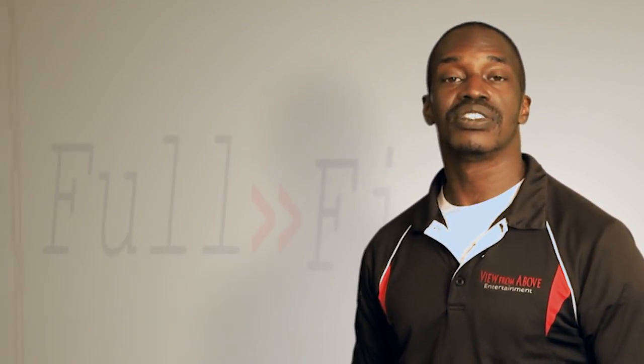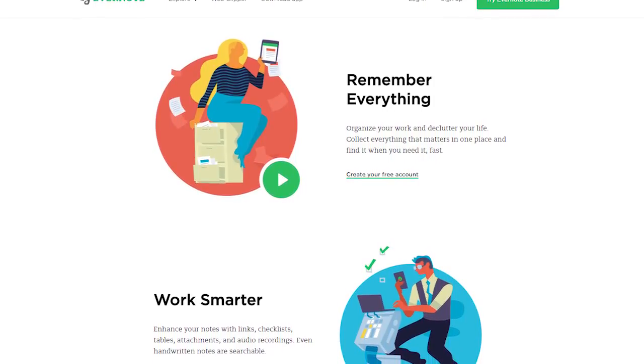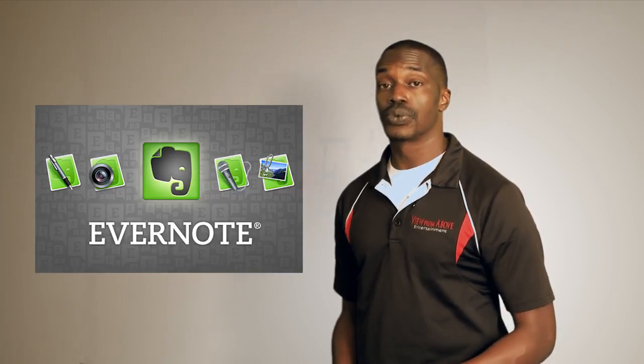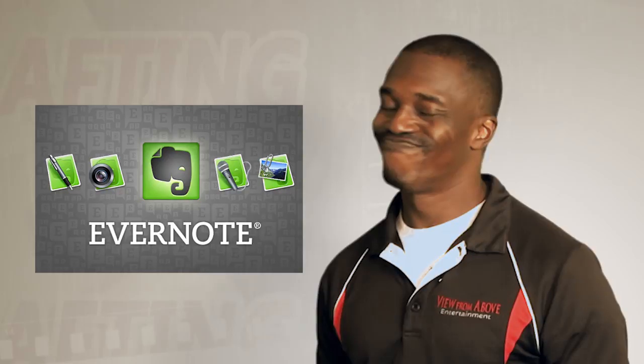Another tool that's been heavily adopted by the GTD community is Evernote. Evernote is sort of your long-term memory — it's the place to store all of your reference materials. You can create and maintain your lists there as well, and it's great for that. But creating notes on the fly? Not so much.